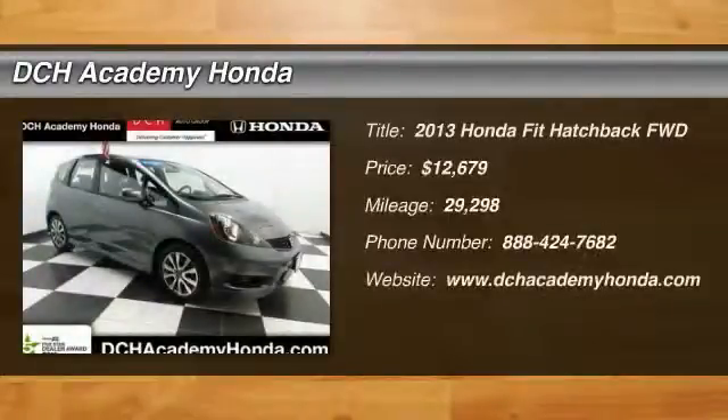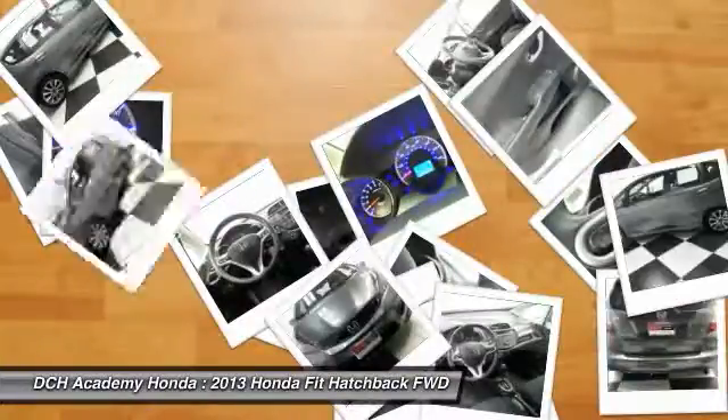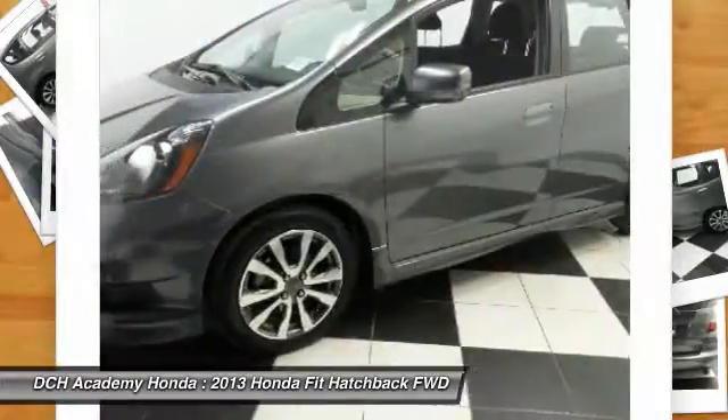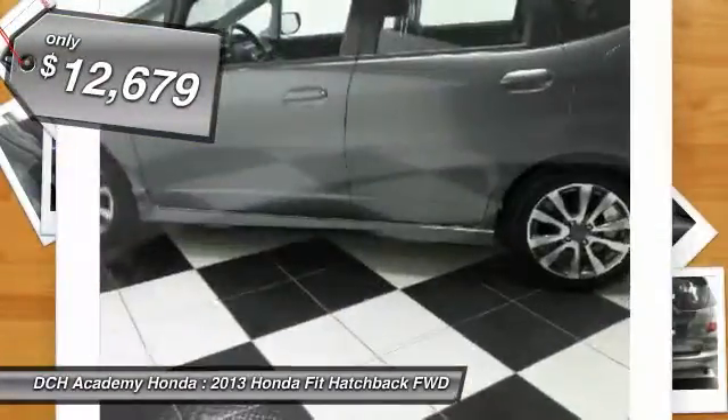Looking for the right vehicle? Check out the 2013 Honda Fit. The Fit was engineered to be useful, efficient, and reliable. But its most important attribute is its innate charm and coolness, and is priced below $15,000.